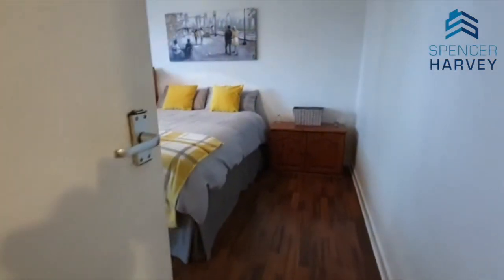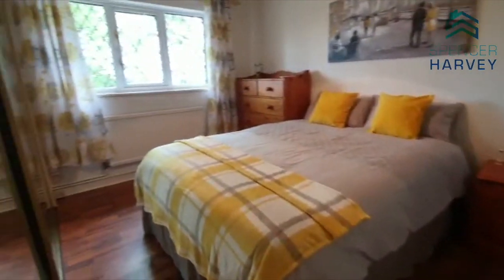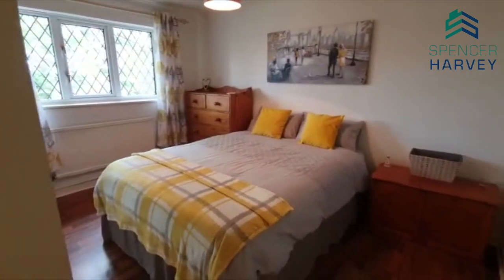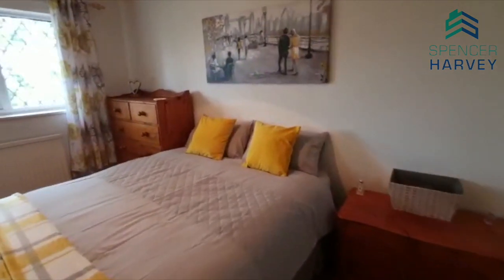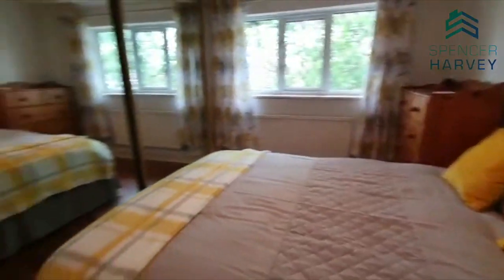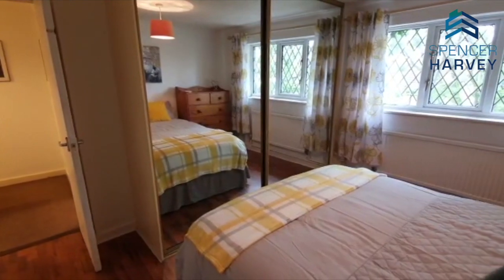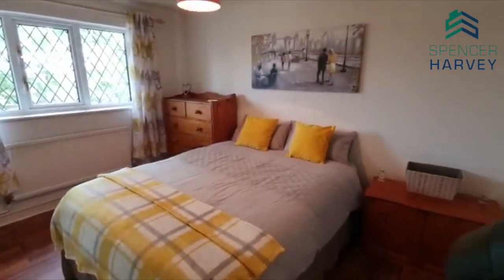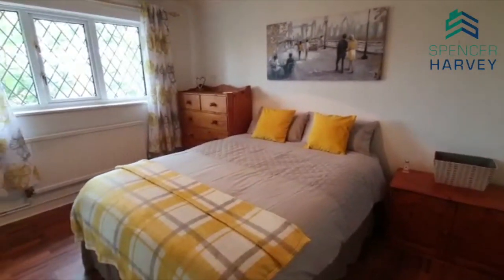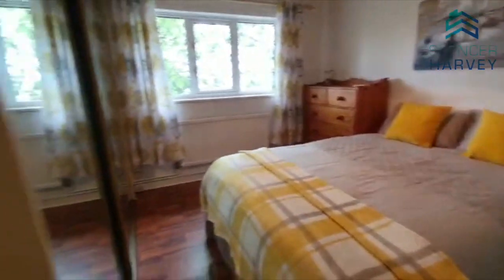So the principal bedroom — love this flooring. That's a big king size bed, it might even be a super king size. You've got two big chests of drawers and full sliding wardrobes — double height. So you've got a great sized room with loads of storage and a massive bedroom.